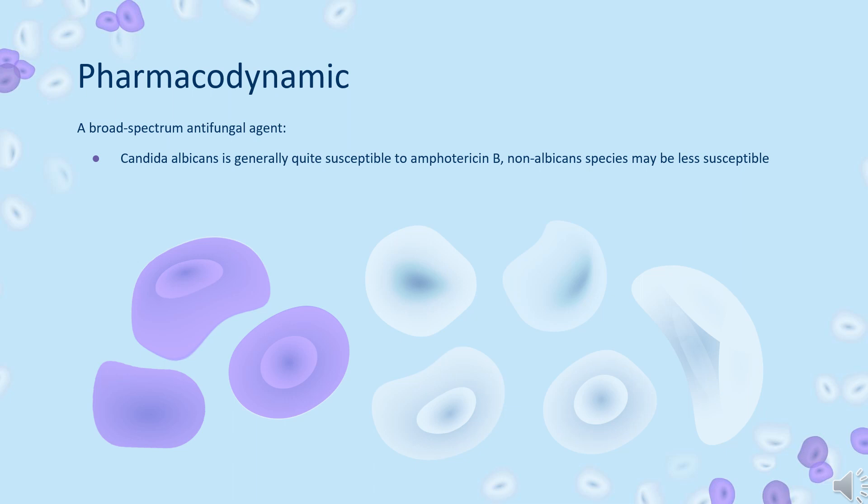While Candida albicans is generally quite susceptible to Amphotericin B, non-albicans species may be less susceptible. Pseudallescheria boydii and Fusarium species are often resistant to Amphotericin B. The antibiotic is without effect on bacteria, rickettsiae, and viruses.